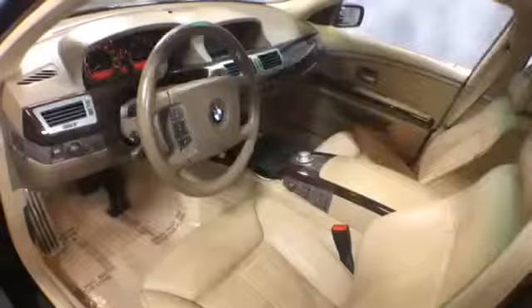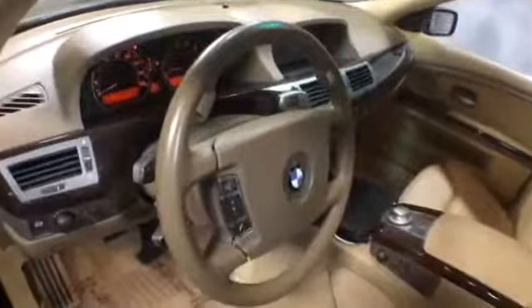On the driver side, there are power windows, locks, and mirrors. This BMW is also equipped with a power releasing trunk.